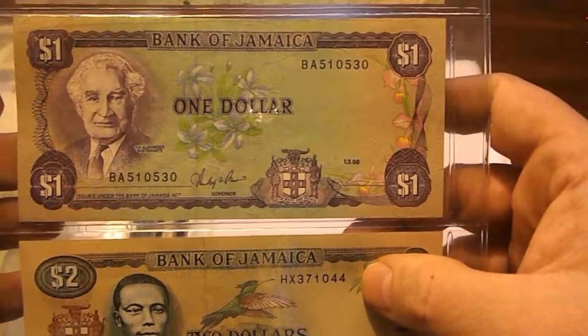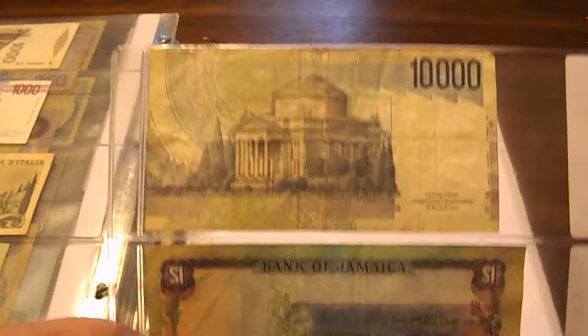Then we get into Jamaica: a 1985 one dollar, a 1986 one dollar, and a 1993 two dollar bill. The two one-dollar notes are in uncirculated condition; the two-dollar is circulated. I really like the colors on those one-dollar bills.